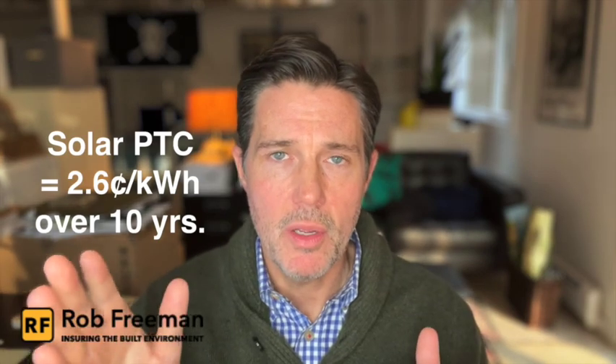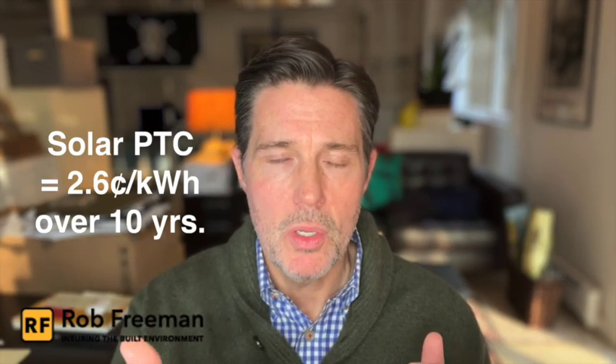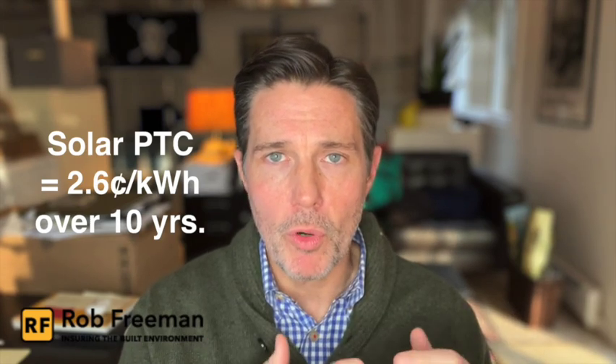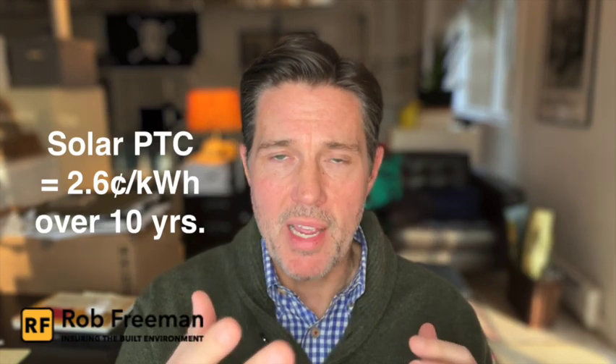Now, with the recent passage of the Inflation Reduction Act of 2022 — the IRA — solar developers and tax equity investors have a second option: the solar PTC, or the Production Tax Credit. Unlike the ITC, the Production Tax Credit is given over a 10-year period based on the production in kilowatt hours that the system produces. Currently, the value of the tax credit is 2.6 cents per kilowatt hour over those 10 years.